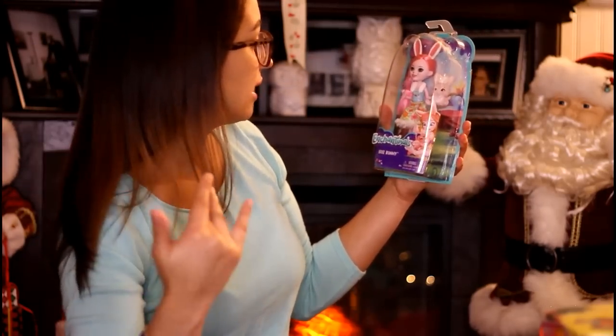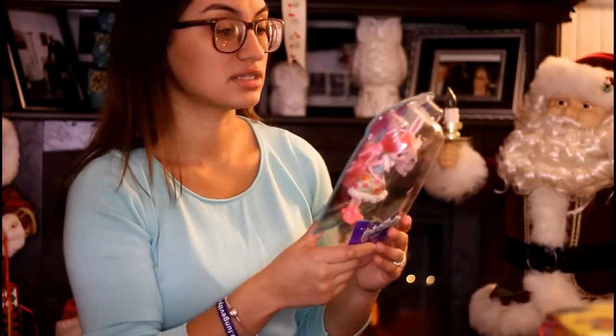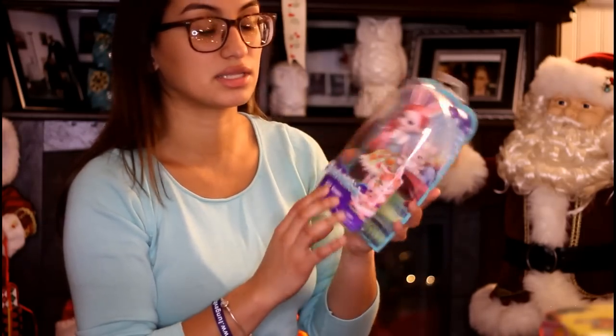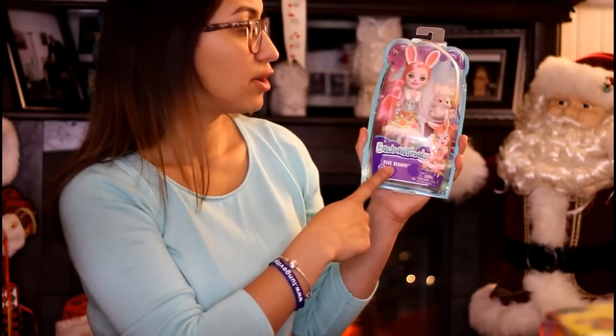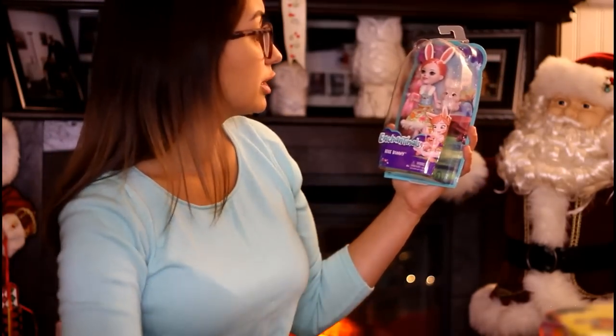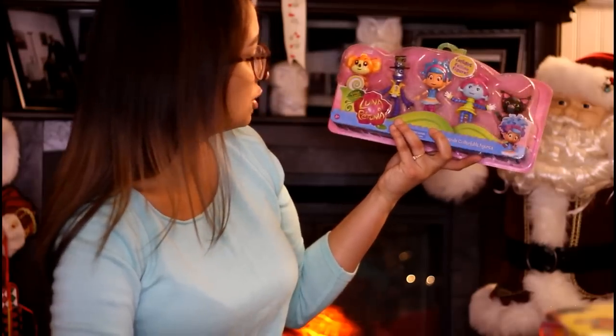Next, we got her the Enchantimals Brie Bunny — she drove me crazy for this bunny, it was so hard to find. I found her on Walmart by chance when she had been sold out. Her mother-in-law bought the big Enchantimals house, which comes with another character — I think the skunk or panda — but Sophia really really wanted the bunny. This was about eight bucks on Walmart.